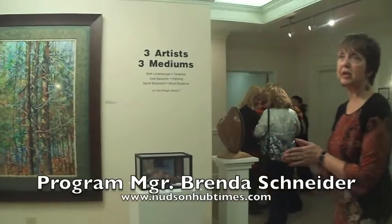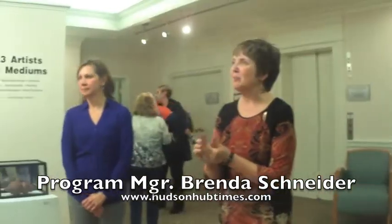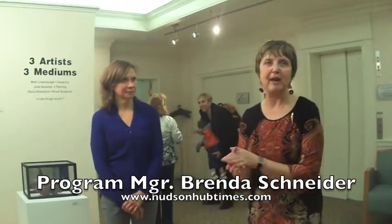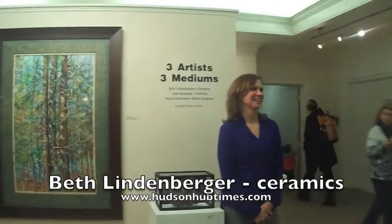We've had the gallery open about three years. This is our 17th exhibition. We have paintings, we have wood sculpture, we have ceramics. And I'm with Beth Lindenberger and her ceramics.